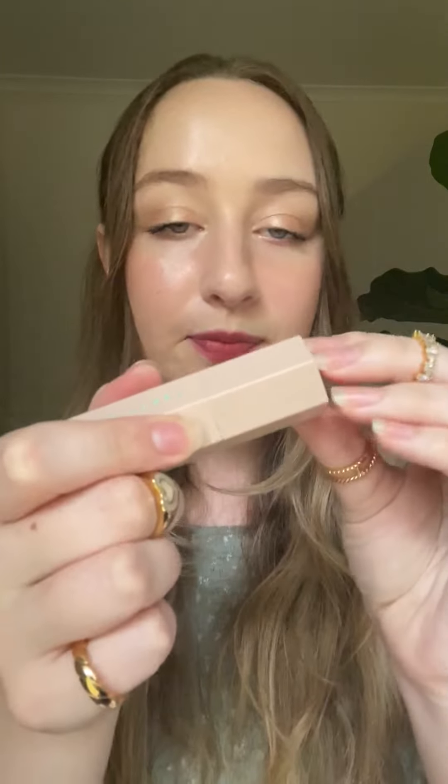Let's tap it all out. I still have blush on my hands but it's fine — perfect!